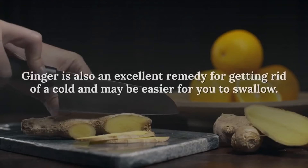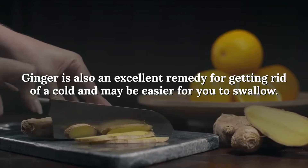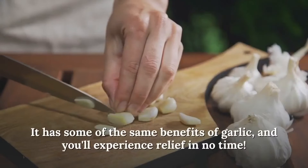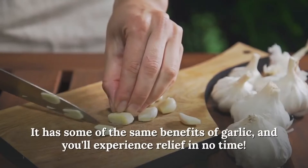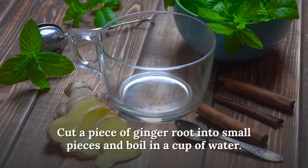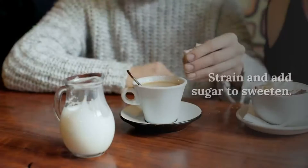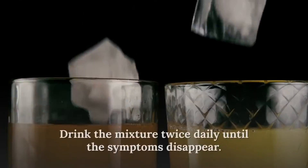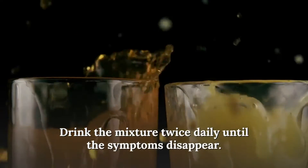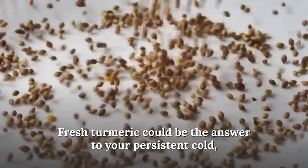Number three: drink ginger soup. Ginger is also an excellent remedy for getting rid of a cold and may be easier for you to swallow. It has some of the same benefits as garlic and you'll experience relief in no time. Preparation: cut a piece of ginger root into small pieces and boil in a cup of water. Strain and add sugar to sweeten. Drink the mixture twice daily until the symptoms disappear.